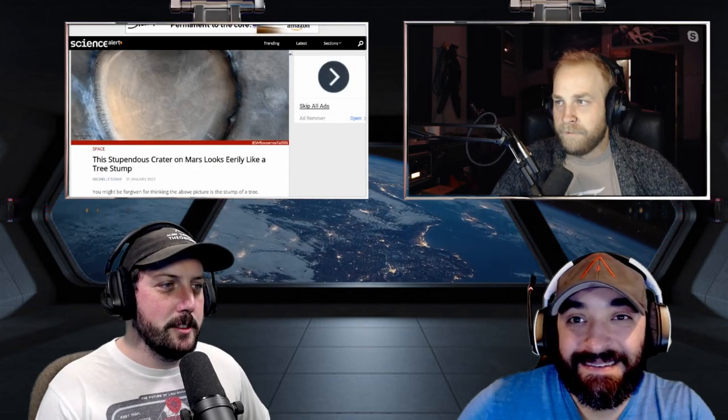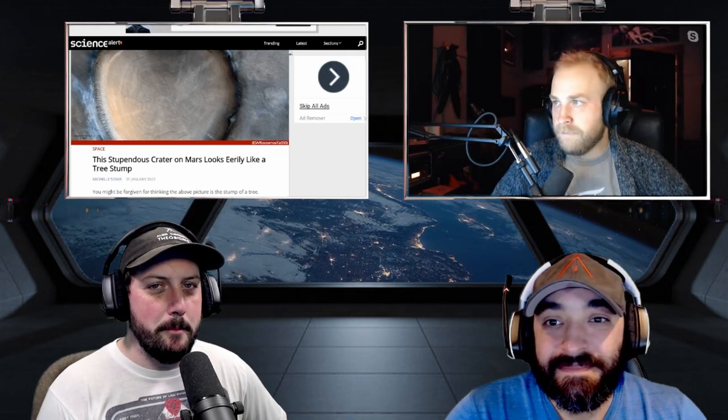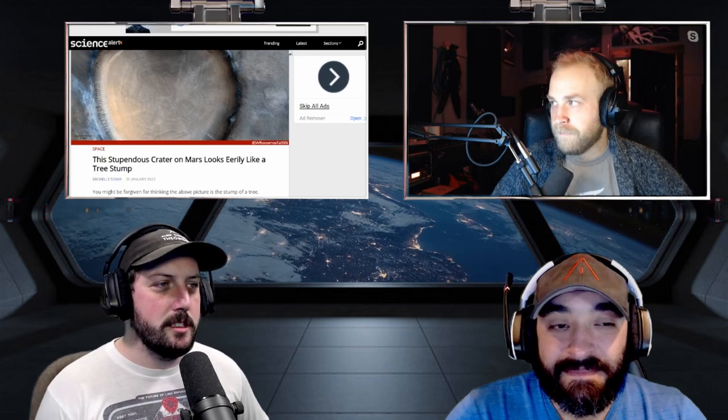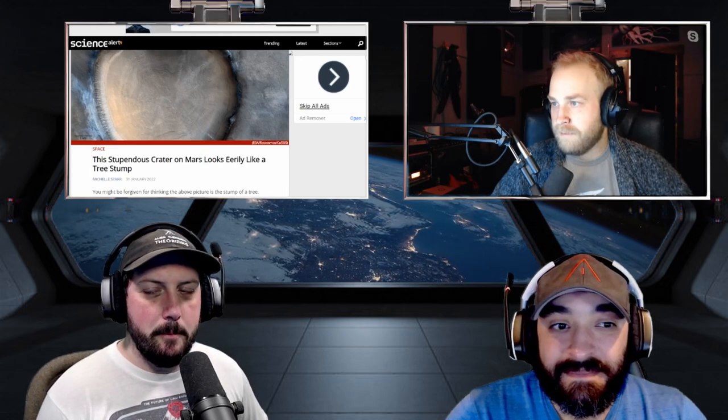Space is infinite, so we can do it anytime. We've got some interesting space news this week. First up: a stupendous crater on Mars that looks eerily like a tree stump. If you want to check this out, you can head to sciencealert.com in the Space tab.